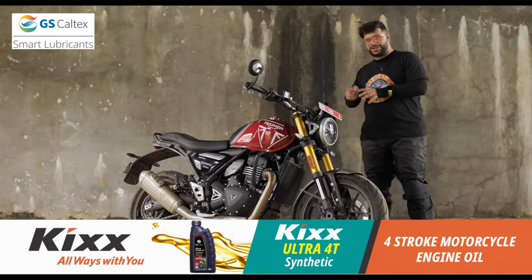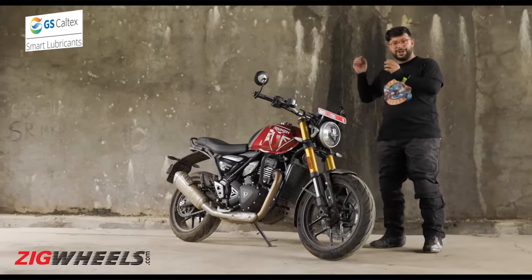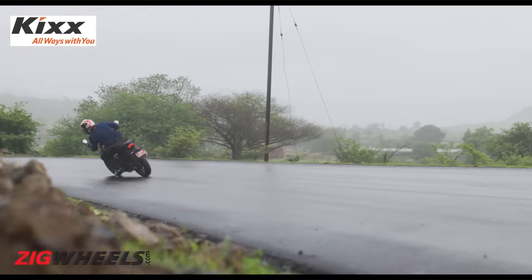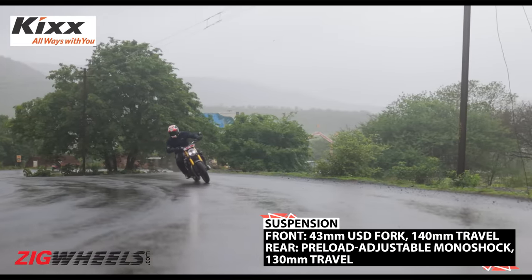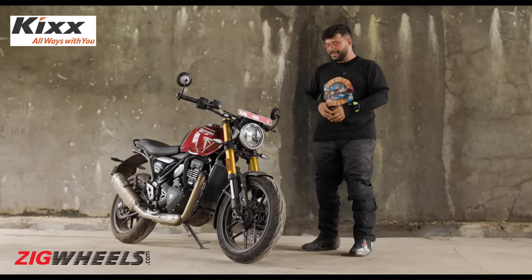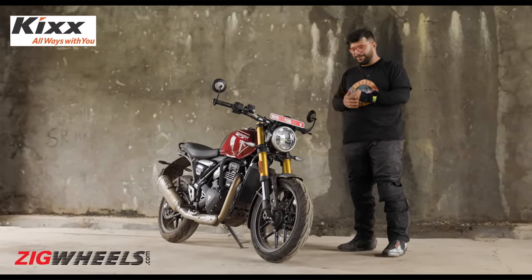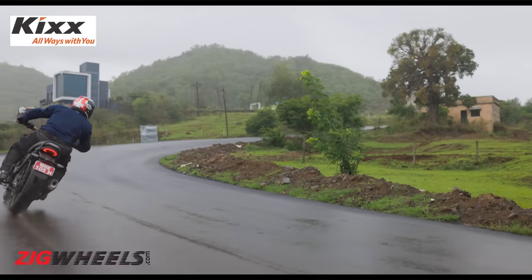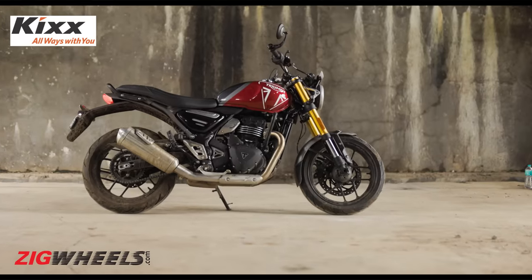We rode it at the Bajaj test track — sadly we don't have quite footage for it — but there this bike felt sharp and agile. Even out in the wet, this bike didn't get flustered that much. Credit must be given to the suspension, because it damped any sort of undulations and mid-corner bumps quite well, allowing you to push the bike hard into the bends. It's sharp and agile, but not quite KTM 390 Duke level sharp. In retro roadster terms, this is certainly living up to the Speed Twin legacy — the Speed Twin 1200 vibe is present on this motorcycle.